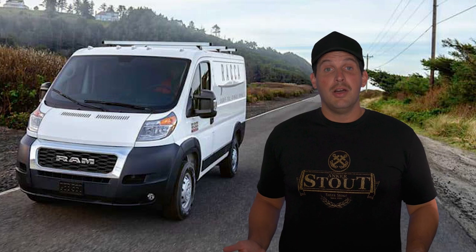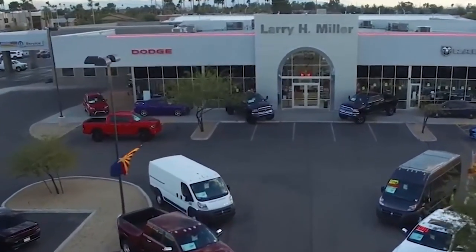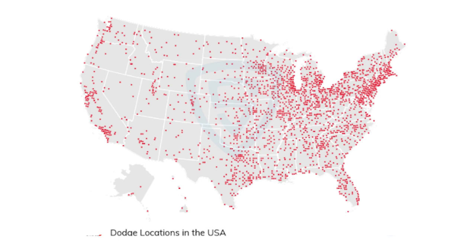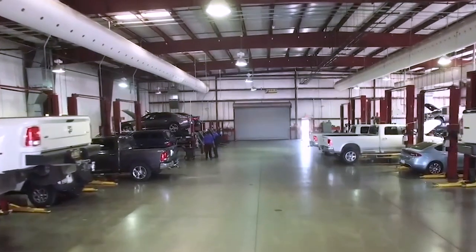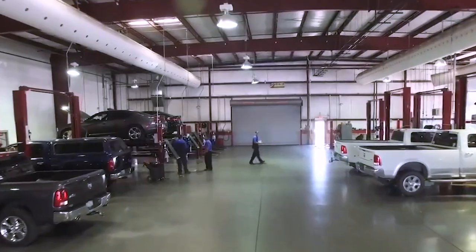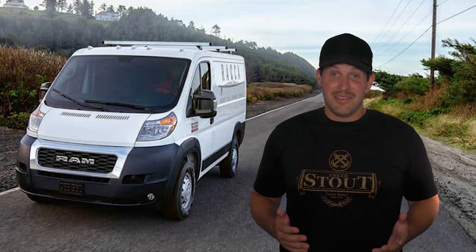Another thing to note is how many Dodge locations there are in the United States — they have just over 2,400 locations, which means no matter where you may end up in your travels, you're never too far away from essential servicing or parts. That is a huge benefit because you never know when something could go wrong, and there's nothing like being stranded or wanting to go on a trip and not having the right part.